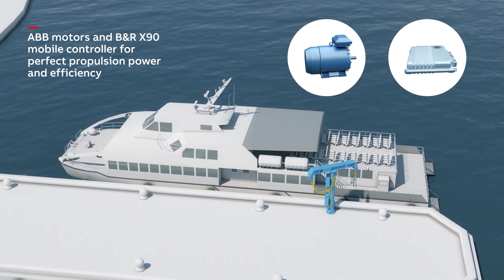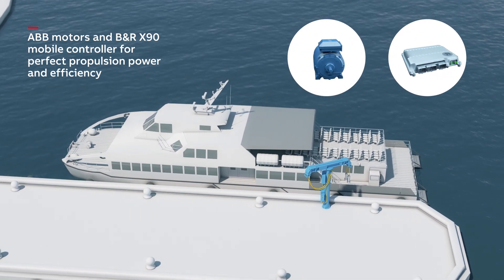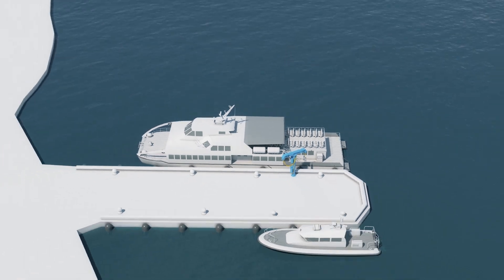Add our motors and the B&R X90 mobile controller to create the perfect match for your power and energy management system.